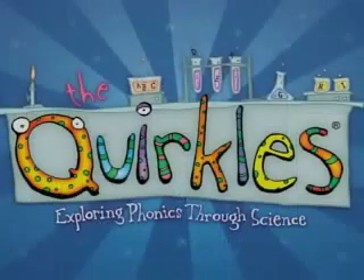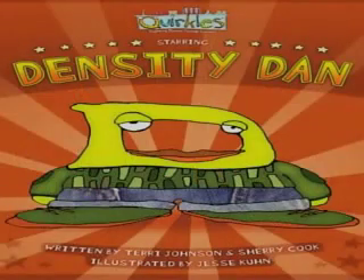And with the Quircles is with me and Terry. For those who aren't aware, the Quircles is a 26-book science series that incorporates reading with science experiments — 26 books, one for each letter of the alphabet. Today we're covering D: Density Dan.